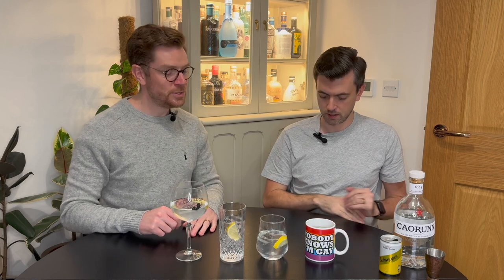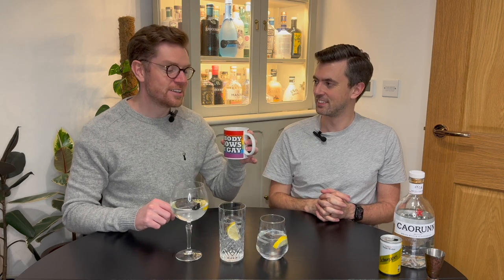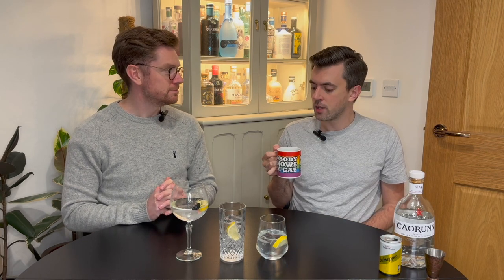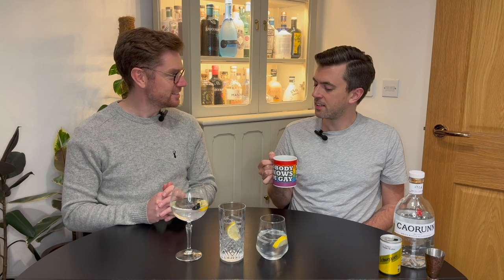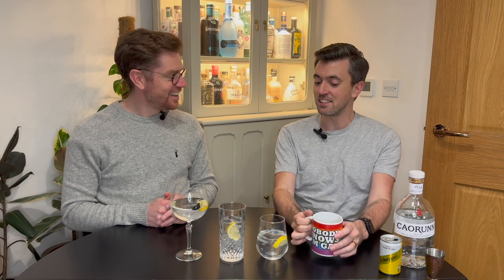Unless it's all psychological — because we think that's supposed to taste nicer, our brain is telling it to be nicer. I'm going to test my theory by using the mug. I've not drunk alcohol out of a mug since uni. Can't smell lemon at all. That doesn't taste of anything to me. Isn't it weird? That literally is tasteless.